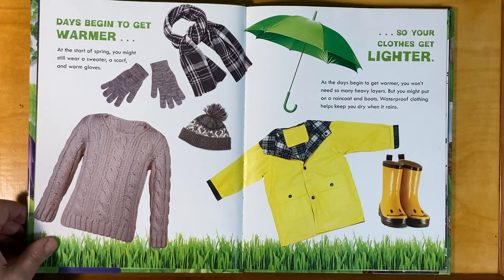Days begin to get warmer, so your clothes get lighter. At the start of spring, you might still wear a sweater, a scarf, and warm gloves. As the days begin to get warmer, you won't need so many heavy layers. But you might put on a raincoat and boots. Waterproof clothing helps keep you dry when it rains.